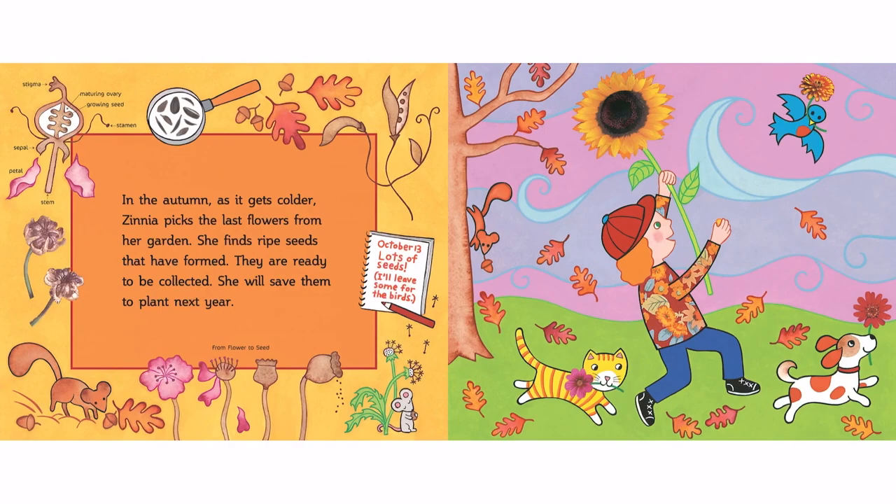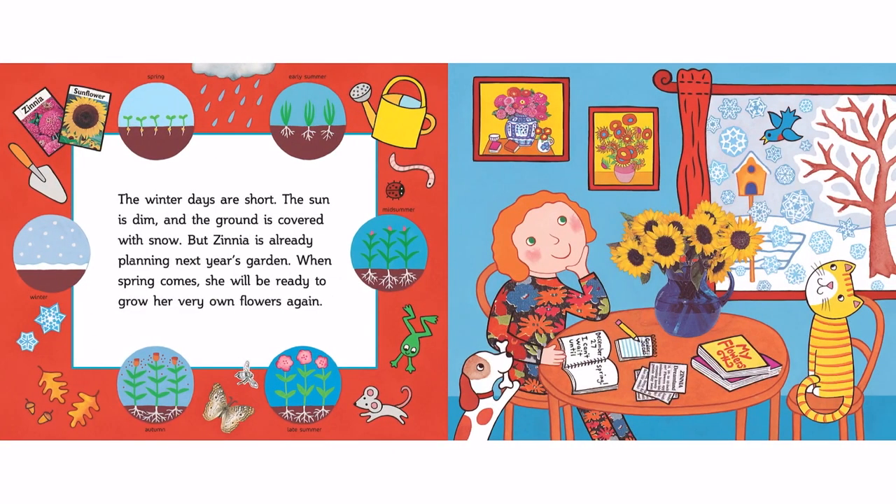In the autumn, as it gets colder, Zinnia picks the last flowers from her garden. She finds ripe seeds that have formed. They are ready to be collected. She will save them to plant next year. The winter days are short. The sun is dim, and the ground is covered with snow.